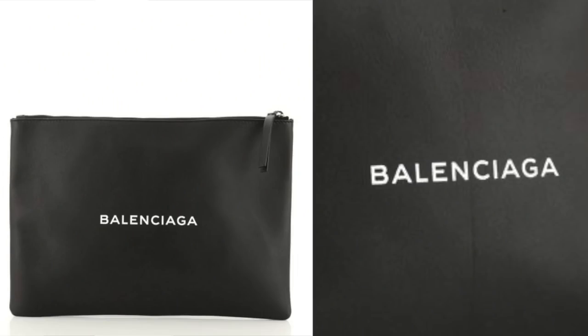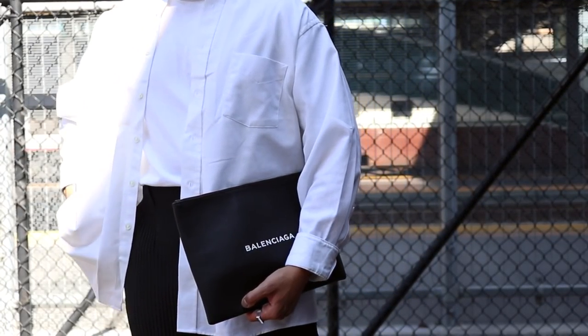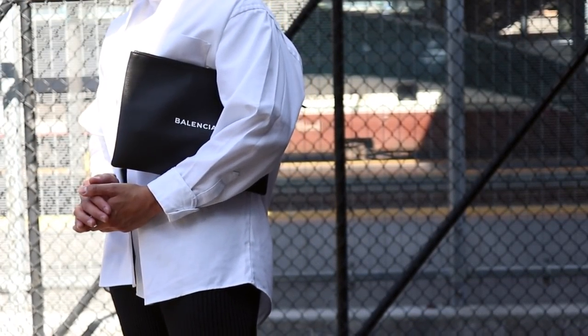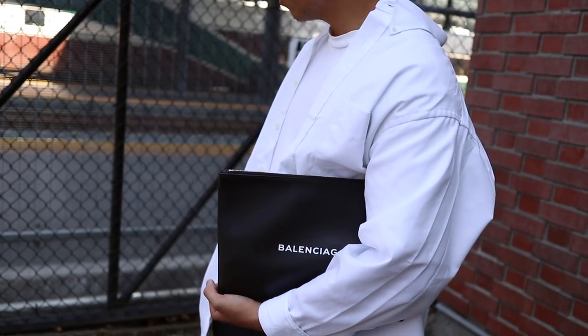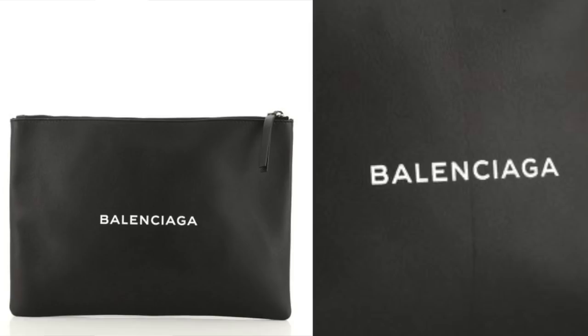The last bag-related item I want to share is this Balenciaga pouch — one of the very first designer items I bought by myself. Similar to the Prada bum bag, I will probably never get rid of it. Even though I haven't been wearing it as much during the pandemic, I still love and appreciate it. You can do so much with it — if you're a business owner or entrepreneur you could use it for documents, or just as an everyday pouch. Quality is 100% up there. When my channel started doing well, I bought this as a pat on the back — a reminder of how far I've come.